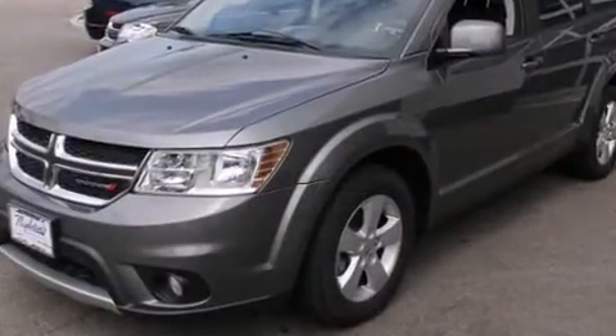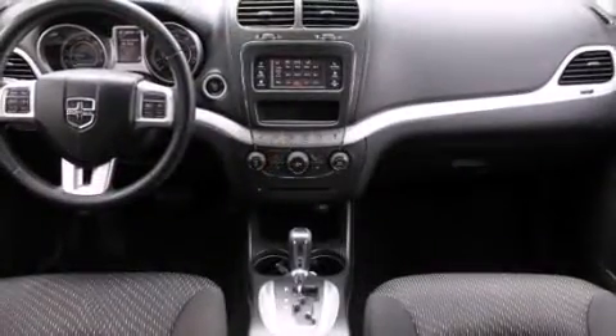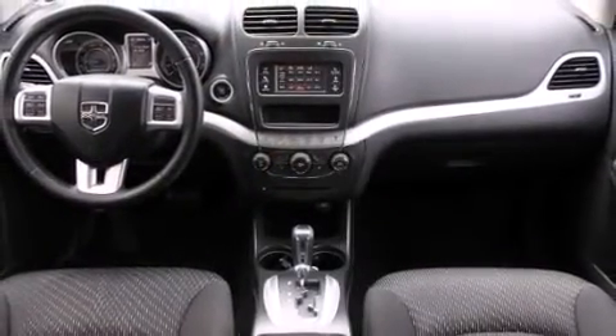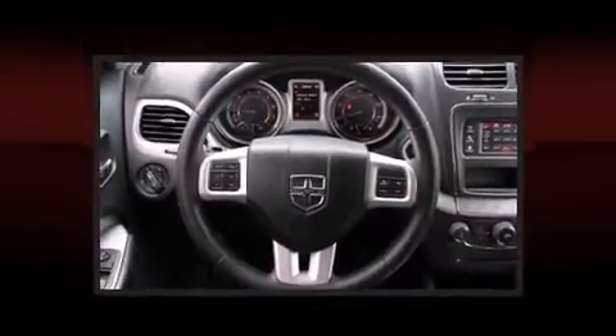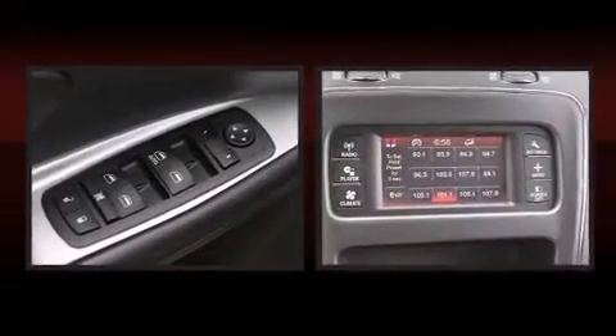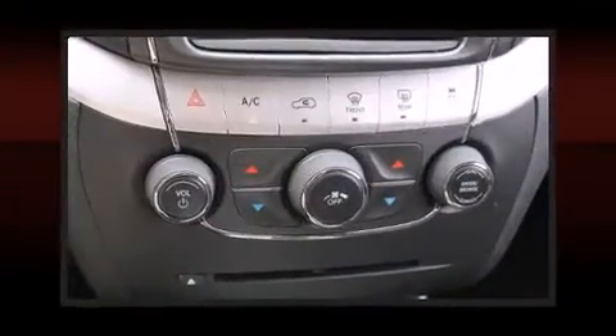Dodge prioritized comfort and style by including a rear window wiper, front fog lights, heated door mirrors, remote keyless entry, a roof rack, and one-touch window functionality. Dodge ensures the safety and security of its passengers with a comprehensive suite of features.